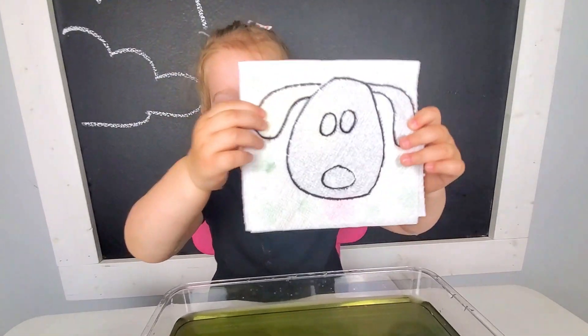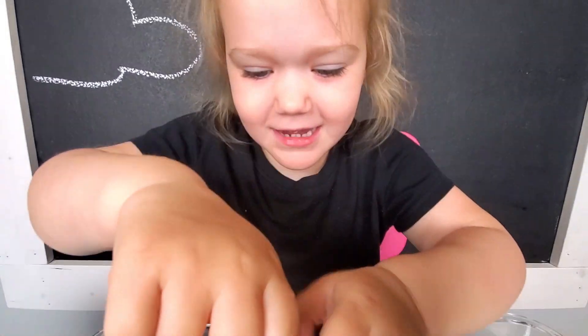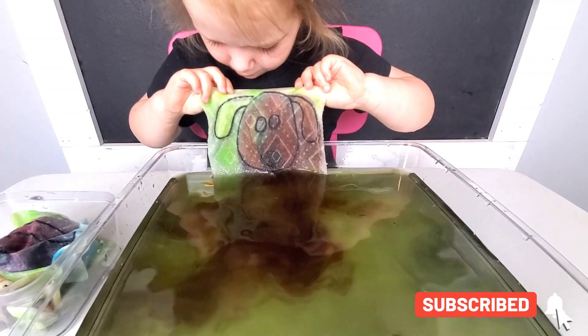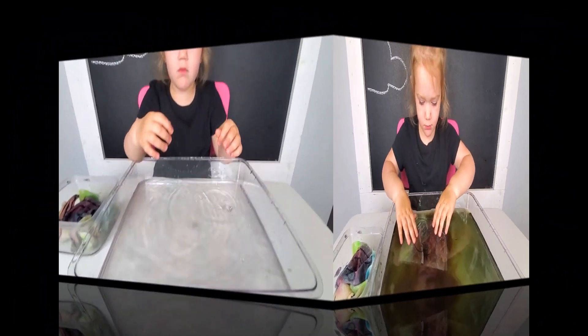Maybe a puppy? Let's see. Cute! And what does a puppy say? Look at all the brown paint dripping now. Do you want to change water? Yeah, let's change water so it's clean. Clean water.